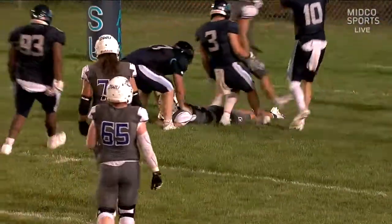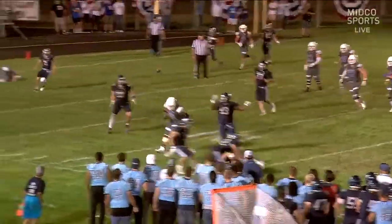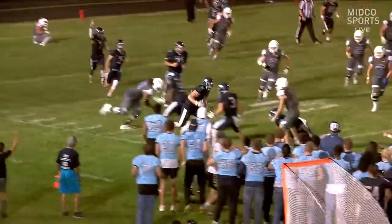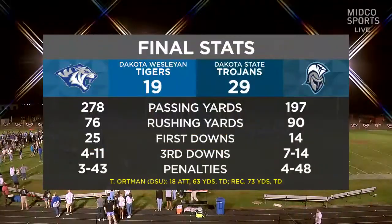That safety gives the final margin of victory: 10 points, 29-19. And then late, you're close to making it a one-possession game with a minute to go, and just a tough throw by Austin Lee — at least just trying to make a play.